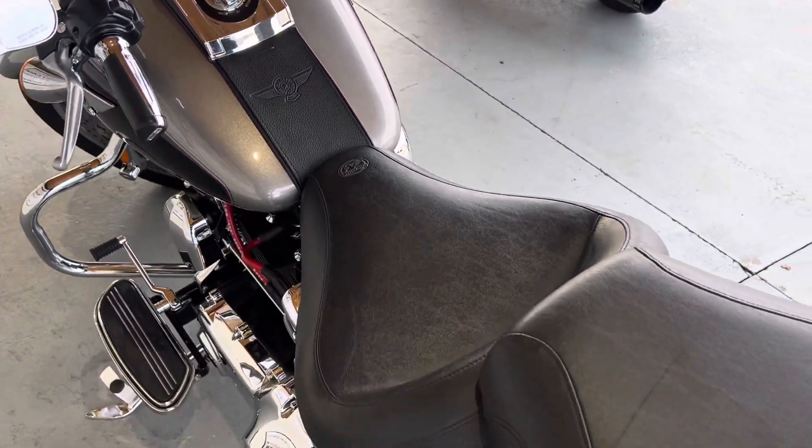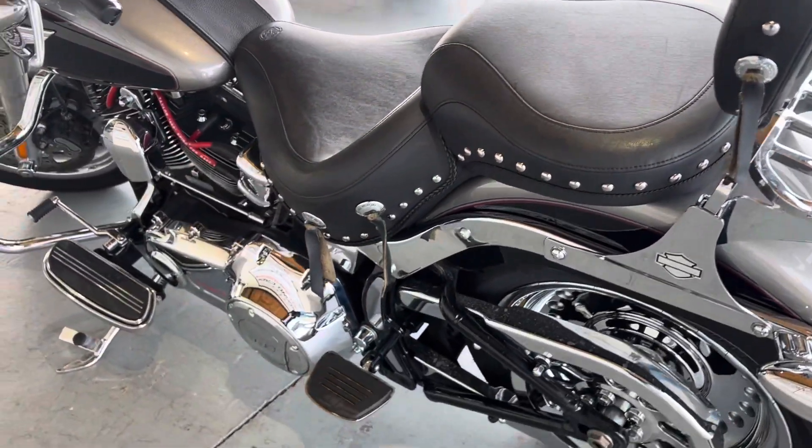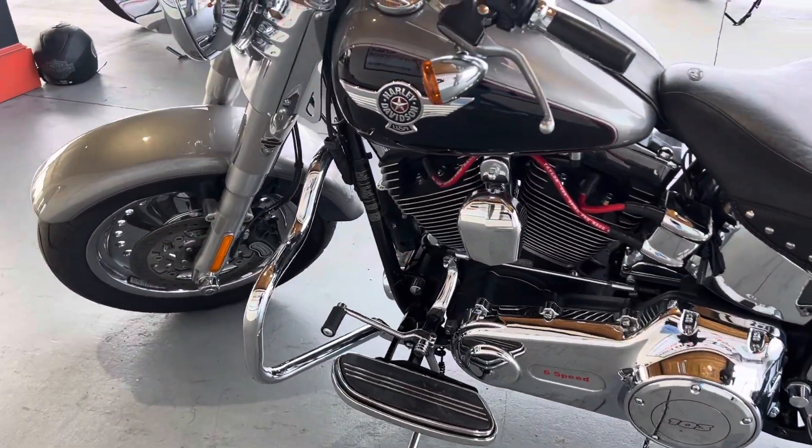Now the mileage on this motorcycle is a little over 14,000. Really cool bike. The bigger front tires absorb a lot more imperfections on the road.